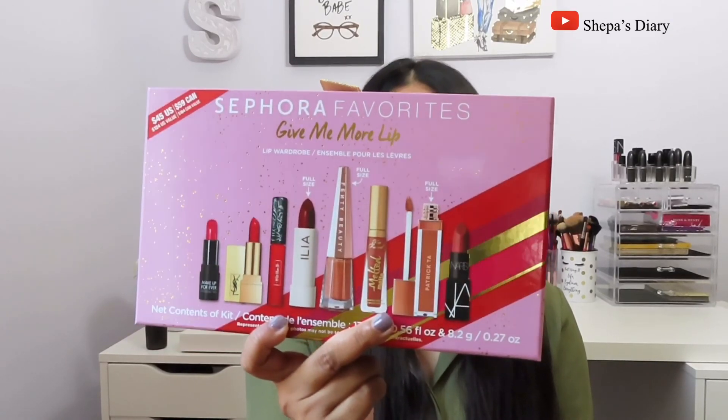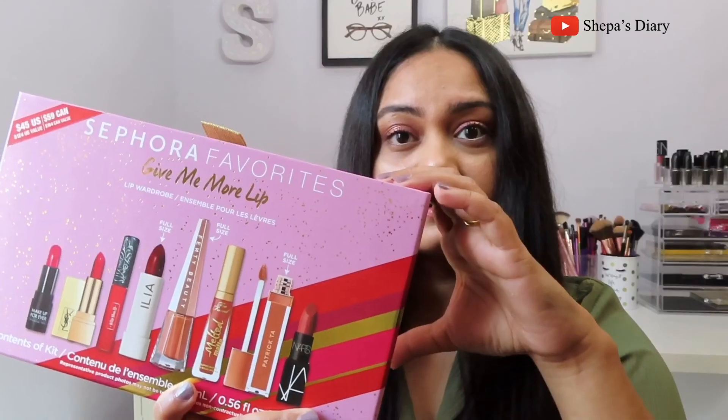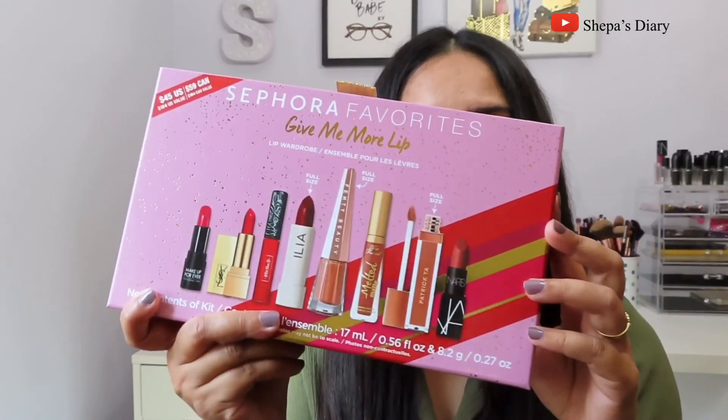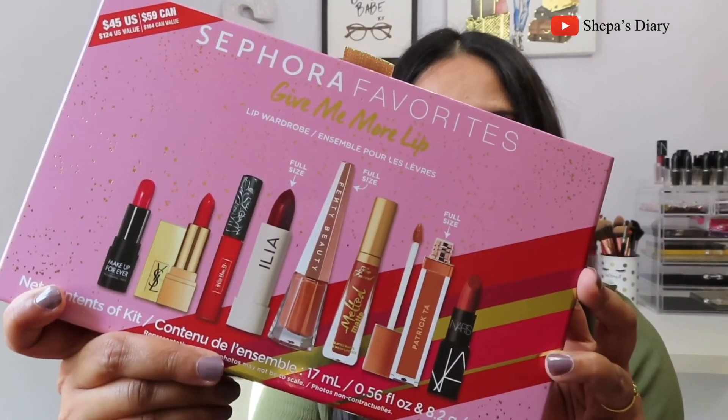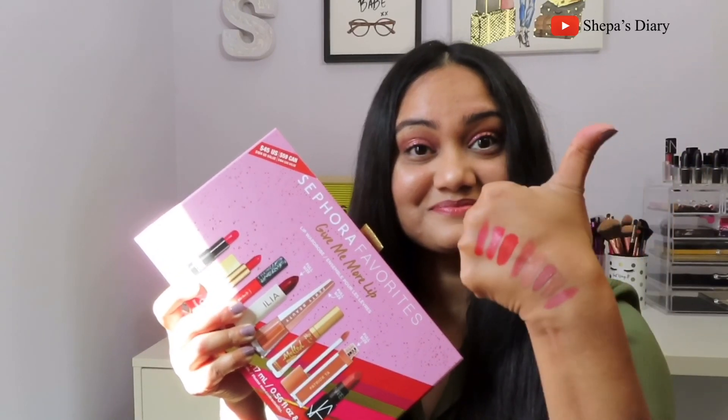I also think this set makes a perfect gift for any lipstick lover like me. I hope this video was short and helpful. If you enjoyed it, please subscribe to my channel and be a part of my YouTube family — hope to see you back again in another video, bye!